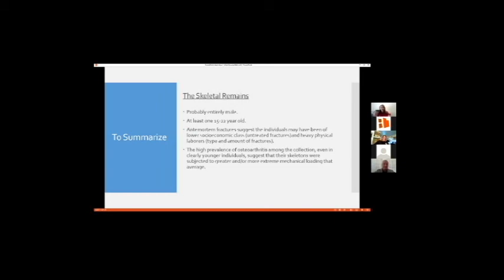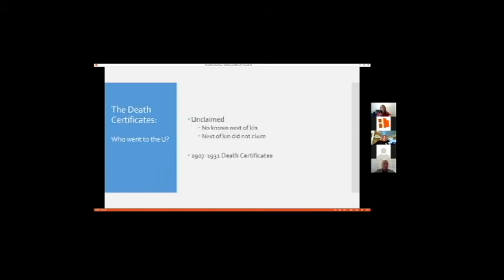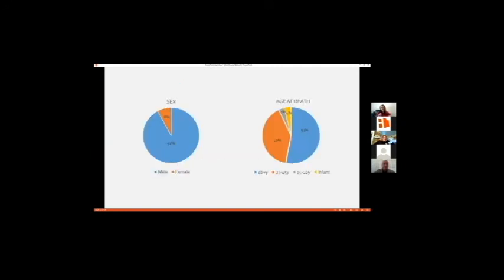Now once we bring the death certificates in, we can start to really understand why we're seeing this. We went and searched through all the death certificates focusing on Salt Lake County and going outwards from 1907 to about 1931-1933. Who were the individuals that the University of Utah used as cadavers? They were unclaimed remains — meaning they either had no next of kin to claim them, or the next of kin did not claim them. We entered all the vital statistics data off of those death certificates and compiled it. For sex of the individuals: 92% of the individuals who went to the University of Utah to be medical cadavers at that time were male. Only 8% were female. So that fits very well with our skeletal data.